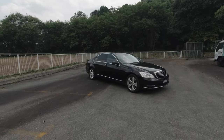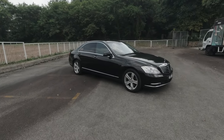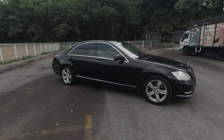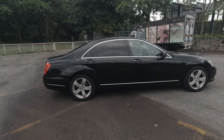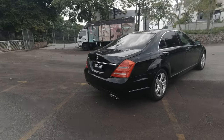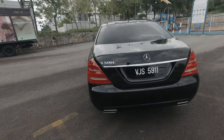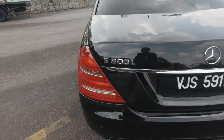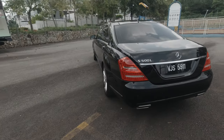Then came this — the W221. I think this is pretty much how the S-Class should look like. In recent years they've become much sharper and sportier, but I love this beefiness — it has heft to it. This is what the S-Class should stand for. This particular car is badged as an S500L, long wheelbase, but it's actually an S350.